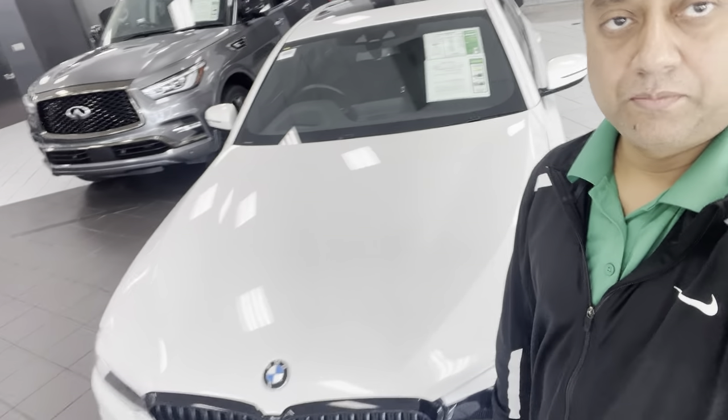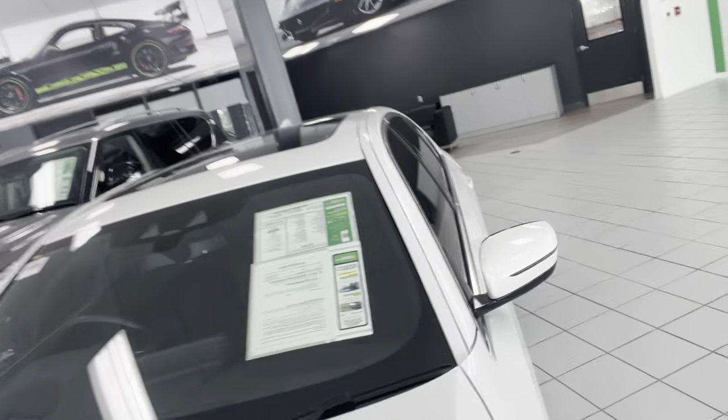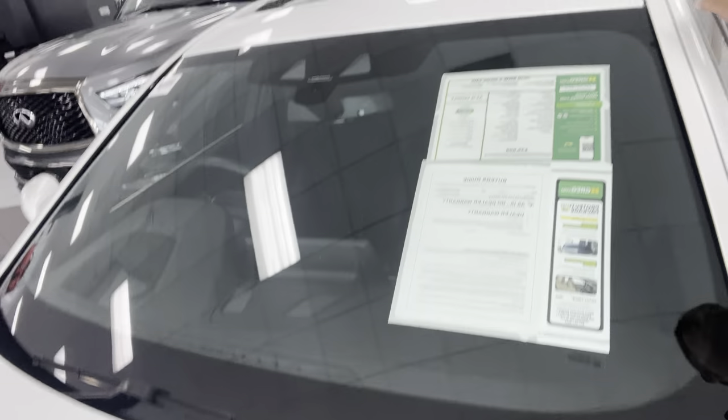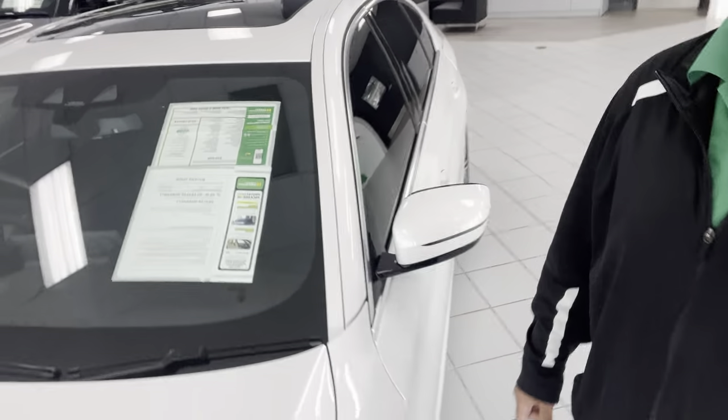This is a BMW — very nice. 2020 BMW 5 Series 540i, only 12,000 miles, priced at $39,898. It has a sunroof and it's white.